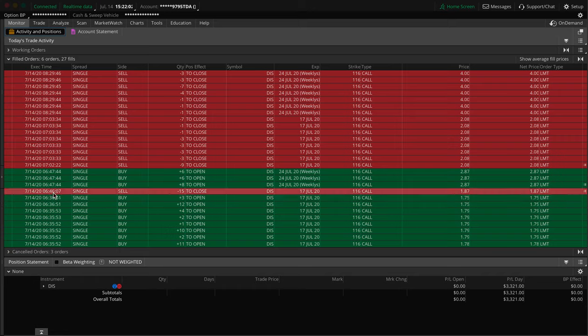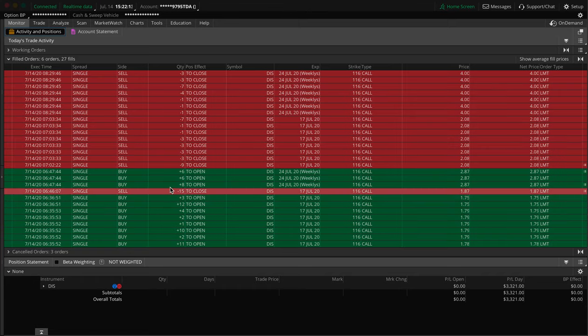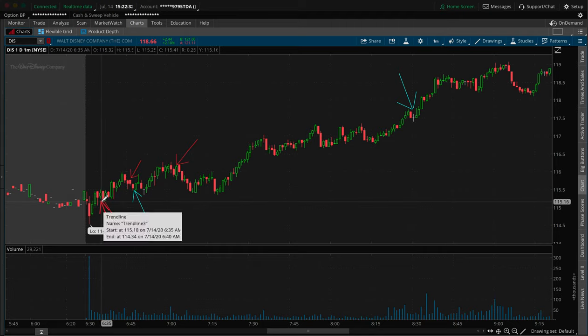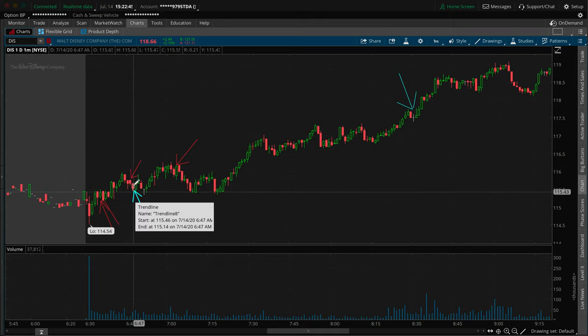About 10 minutes later I sold 15 and bought 20. I sold 15 of the ones I currently had and bought 20 of the next week expiration. So it was kind of like a way of taking a little bit of profit while adding into the trade and rolling it out to a further expiration. This blue 20 that I added in was the next week expiration.